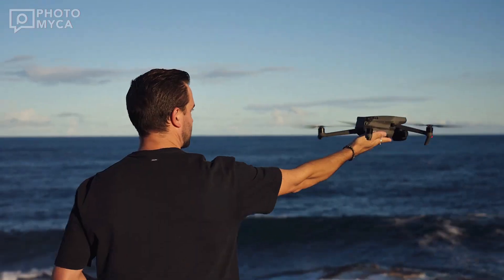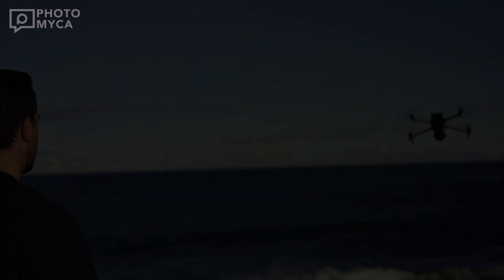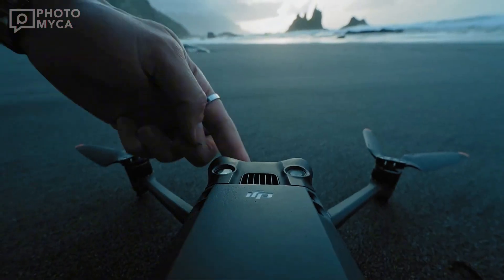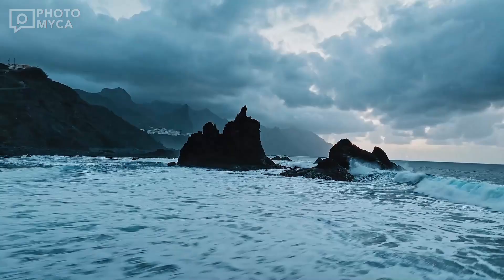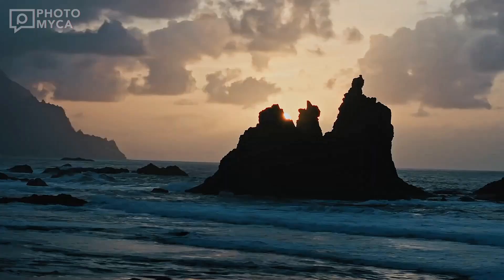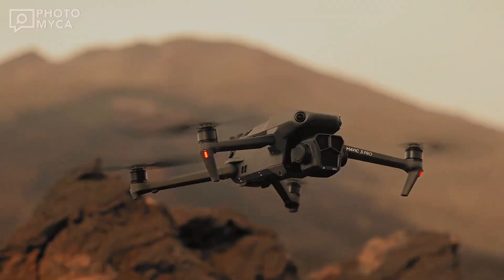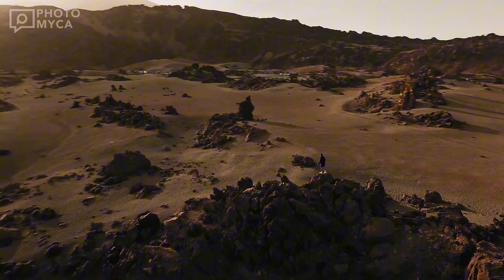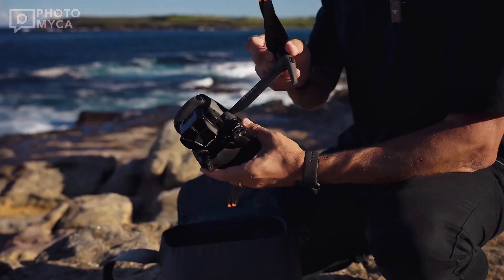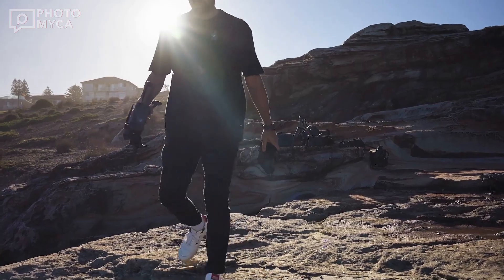The anticipation is at an all-time high. DJI is gearing up for the release of its next flagship drone, and all signs point to the Mavic 4 Pro being a game changer. Known for pushing the boundaries of aerial technology, DJI seems ready to redefine what's possible in the world of drones. But what can we expect from this much-hyped model? Let's dive into the details, leaks, and speculations surrounding the Mavic 4 Pro.